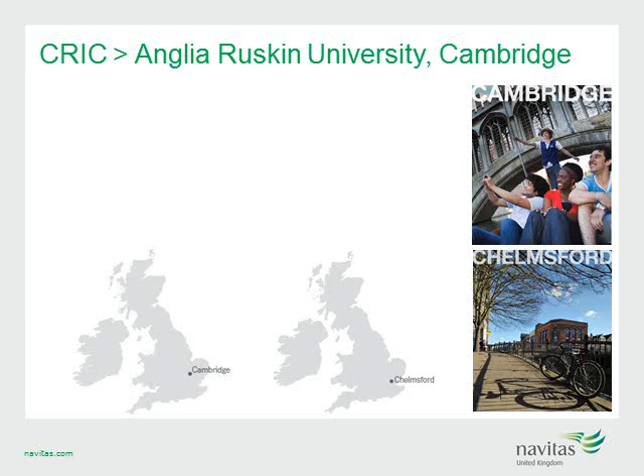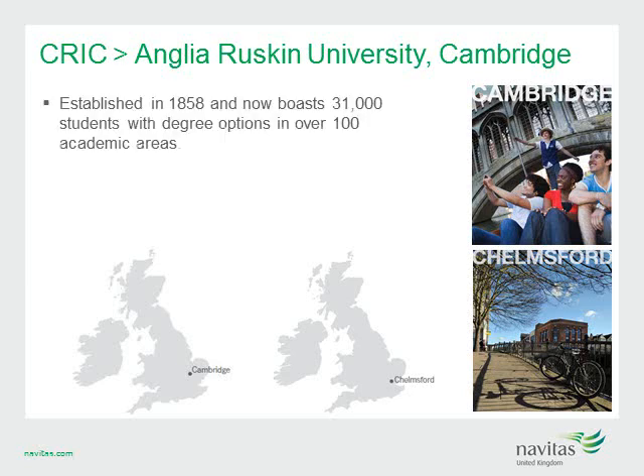The next Navitas UK college on our list is CRICK at Anglia Ruskin University. ARU was established in 1858 and has a population of 31,000 students, offering degrees in over 100 academic areas. One in five students at the university comes from abroad, meaning your students will receive a truly international experience.